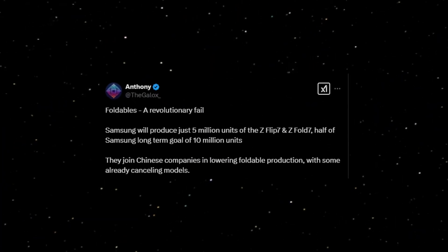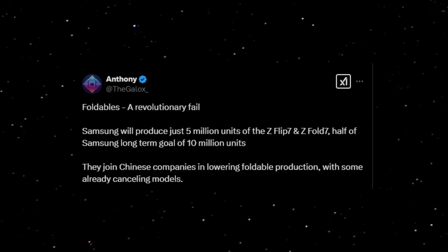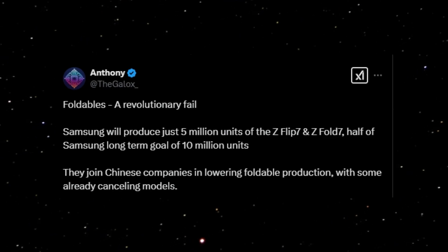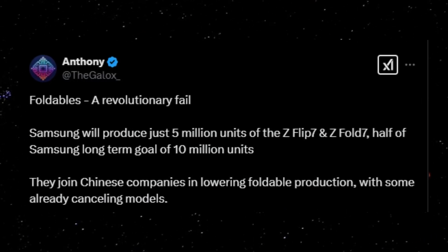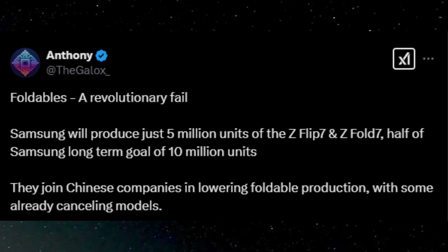In a separate report, Anthony highlighted a decline in foldable smartphone production. Samsung plans to manufacture only 5 million units of the Z Flip 7 and Z Fold 7, significantly lower than its long-term target of 10 million units. This aligns with a broader industry trend, as several Chinese manufacturers are also scaling back on foldable production, with some canceling models entirely.